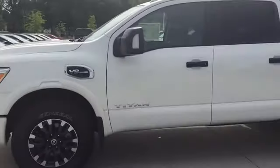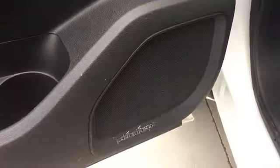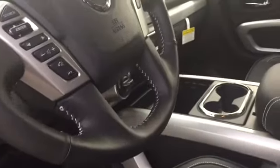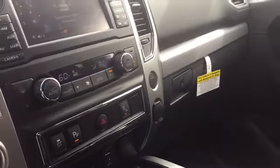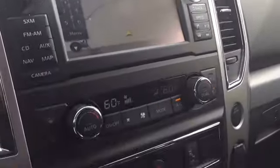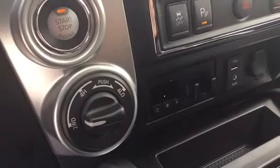So here's a look at the Pro 4X. It has the V8 engine. Inside it has cloth seating, a power driver seat, and the Rockford Fosgate audio system. All the controls are right on the steering wheel, and inside it has the backup camera and navigation right on the screen there, as well as four-wheel drive.